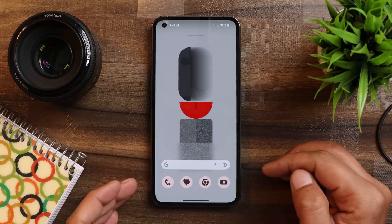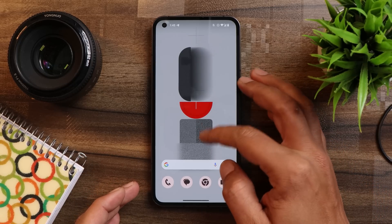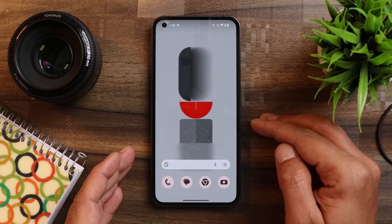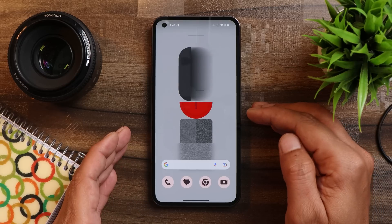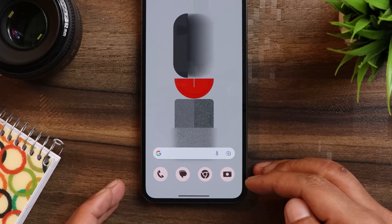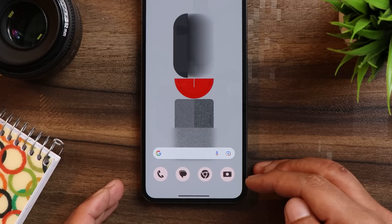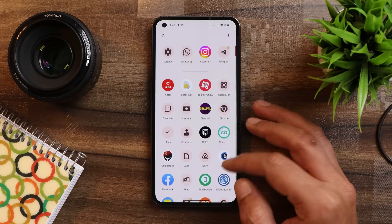Let's talk about the changelogs. First, the themed icon is still not properly implemented on Nothing OS based on Android 13. If you see the wallpaper here, it doesn't consist of the orangish color — instead we have a red color — and the themed icon color is completely different from the wallpaper we are using. This was the same case on the initial build of Android 13.